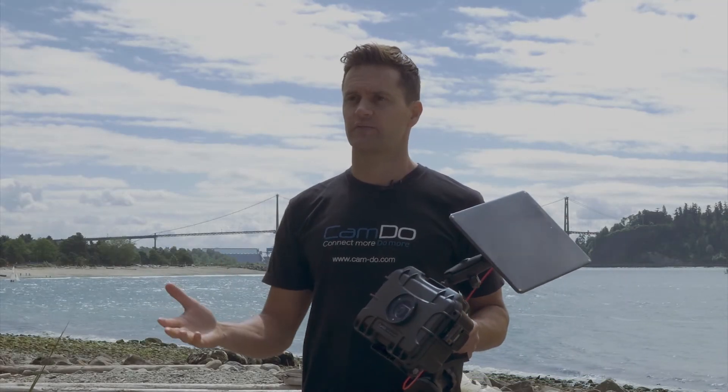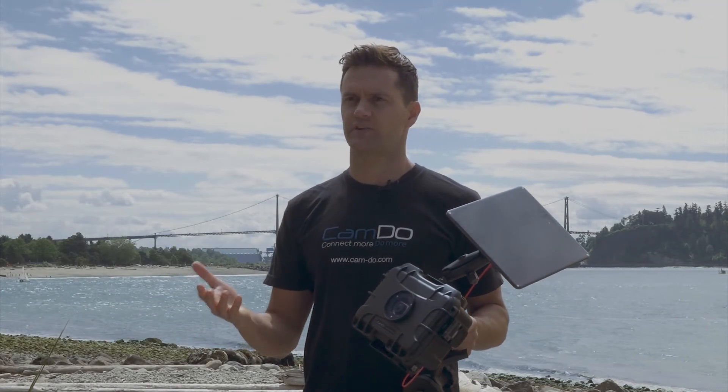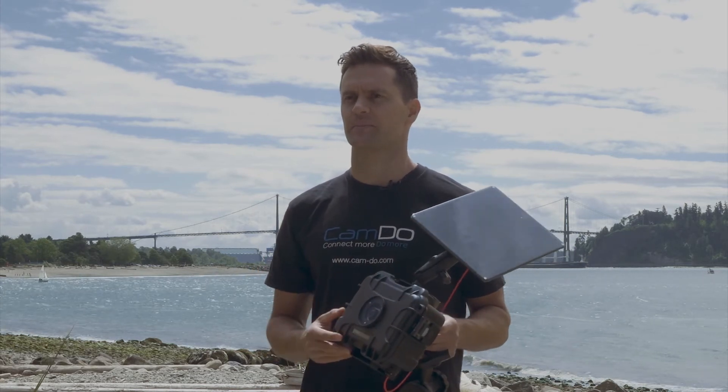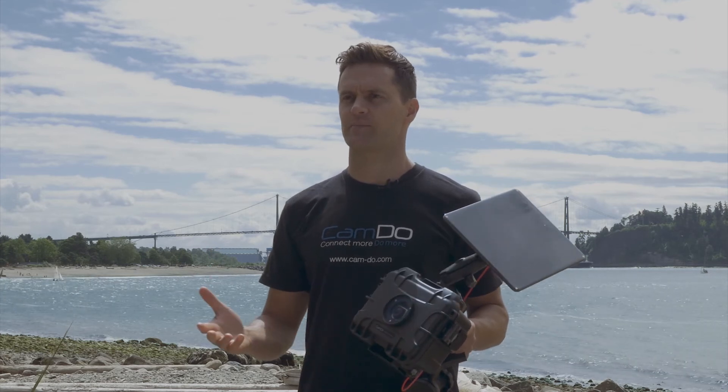We have a lot more information on framing the shot, image retrieval options, and even post-production video creation — everything that you need to capture the best 4K time-lapse. So contact us by phone or email for more information.